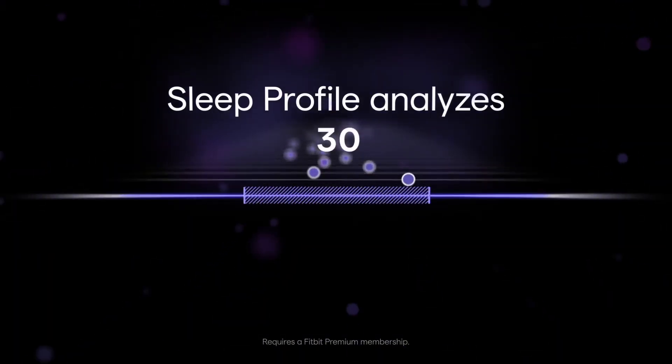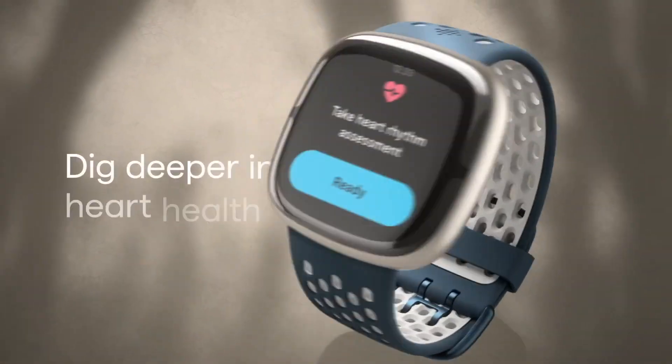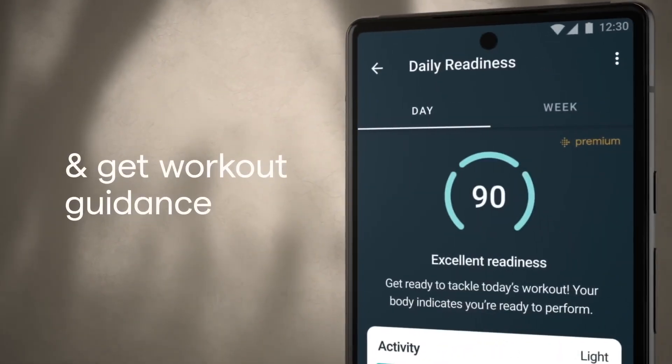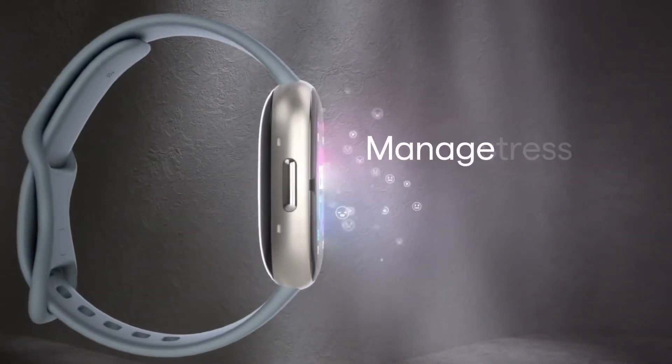Despite years of research, Fitbit has yet to release a smartwatch with built-in blood pressure tracking. And with this latest patent, there's still no clear timeline on when or if this technology will become a reality. Companies file patents all the time and not all of them turn into real products, but the fact that Fitbit continues investing in this area suggests they're determined to solve the problem.